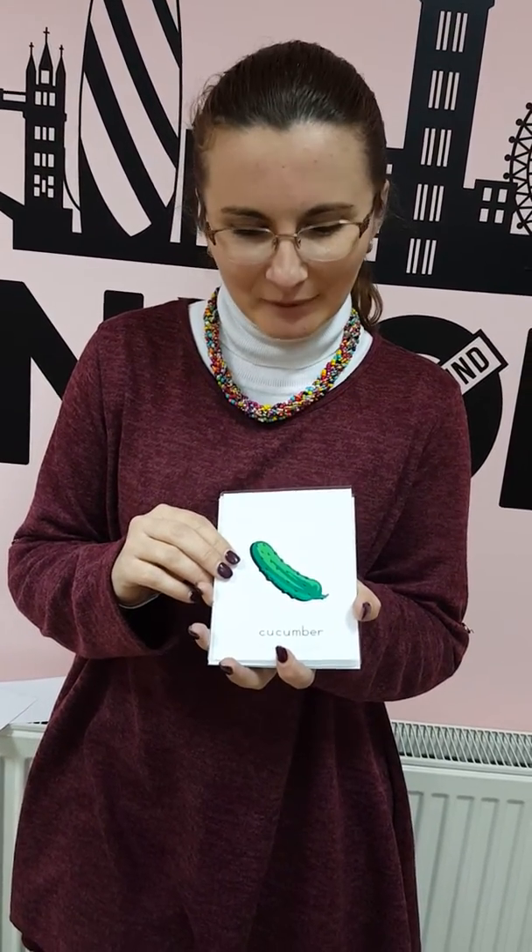What's this? This is cucumber. And where is the cucumber? The cucumber is in the garden. What colour is it? The cucumber is green.